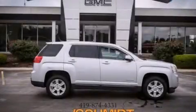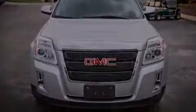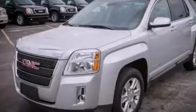This is a brand new 2013 GMC Terrain: Safety, Space, and Comfort. It has a 2.4-liter four-cylinder engine and an automatic transmission.